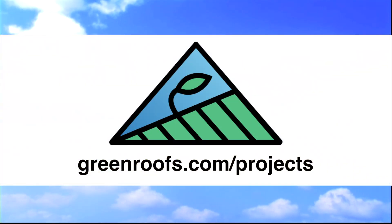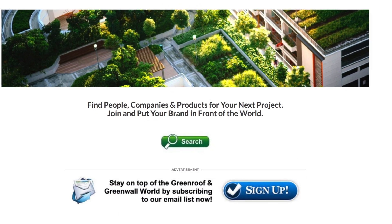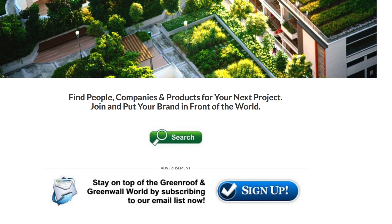For more information about this project and many more, explore the international Green Roof and Green Wall projects database at greenroofs.com and join our mailing list so you don't miss out on any of the Green Roof and Green Wall news in upcoming Projects of the Week.